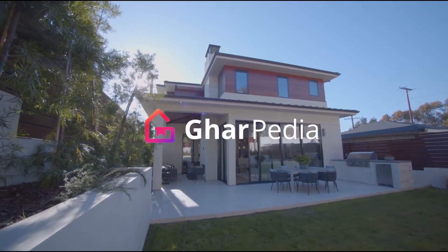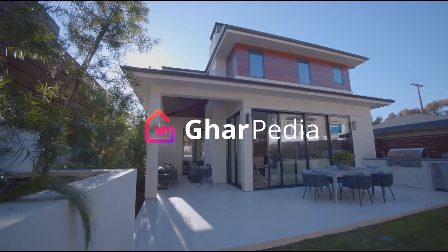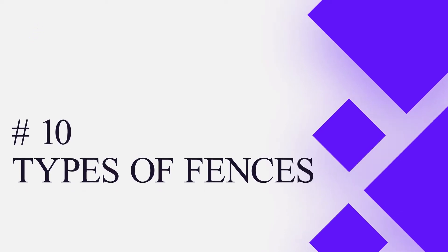Hello everyone, welcome to Gharpedia. Gharpedia is an online portal which provides solutions to your all home related problems. In today's video, we are going to see 10 different types of fences that are widely used around your home.